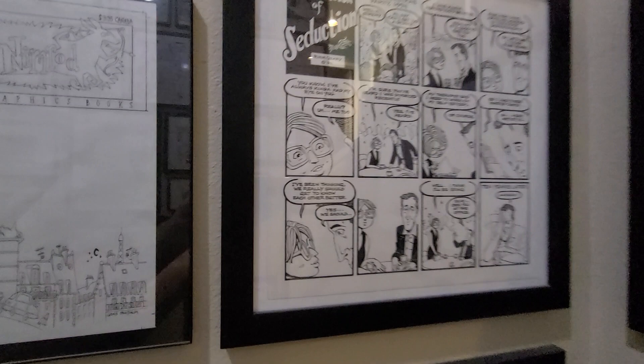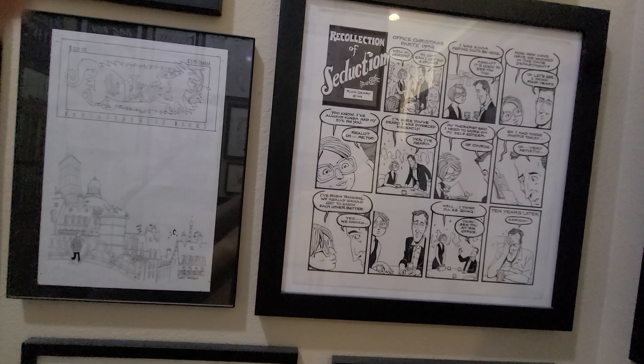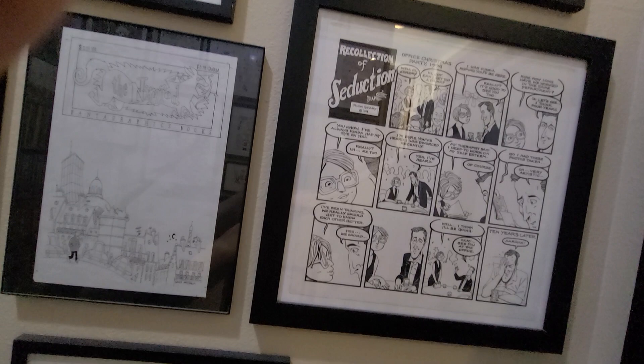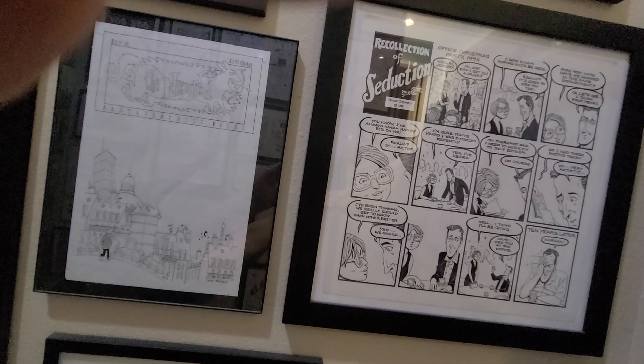Up here is just a one-page strip by Rick Geary. Not his usual style — he's known for the Victorian murder, that kind of thing. This appeared in a special edition of The Comics Journal. They put out big square-bound editions. That's why it's got the kind of odd shape to it.